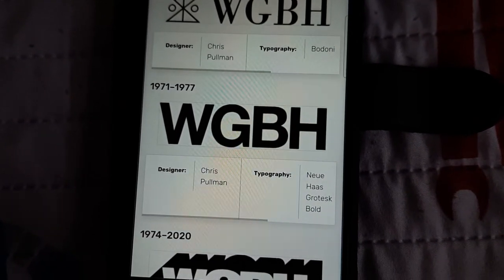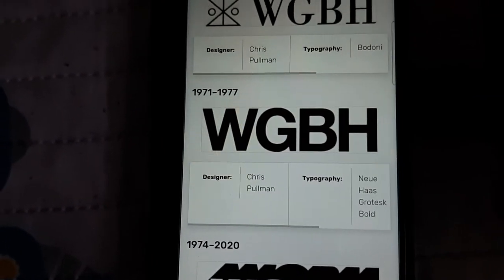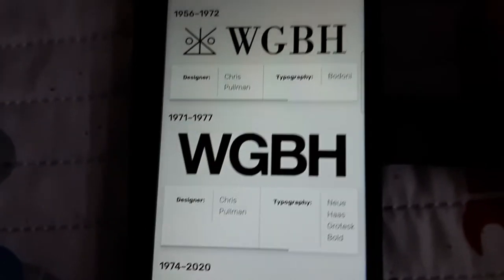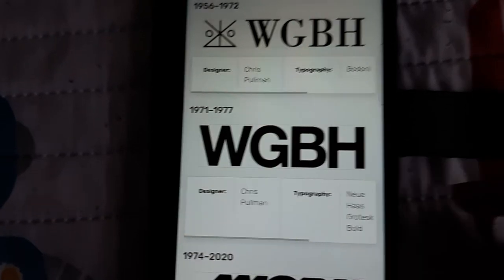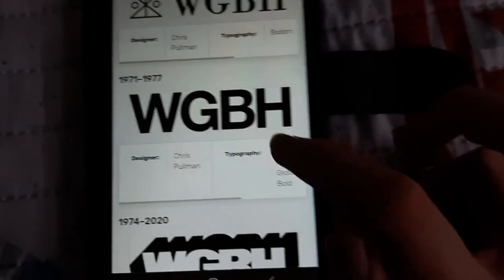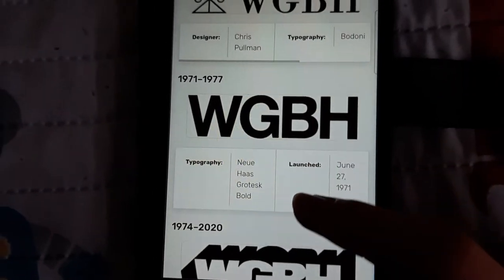1971 to 1977. We now have the four letters in bold. This one is from New England, with the letters WGBH in black text. This was designed by the same author who designed the WGBH family logo. It was launched on June 27, 1971.